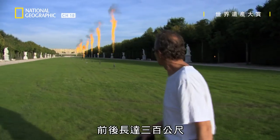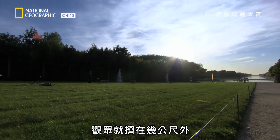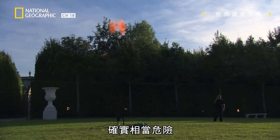Flamethrowers. 300 meters of them. Put it all together, and this is some dangerous stuff, with the audience crowding up just a few meters away.